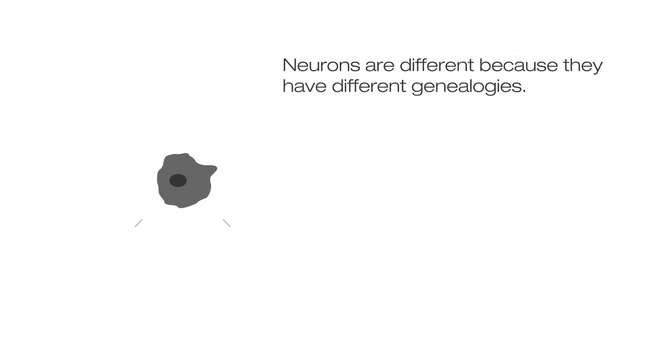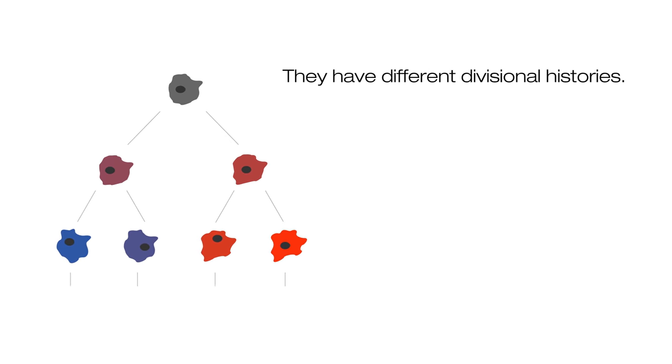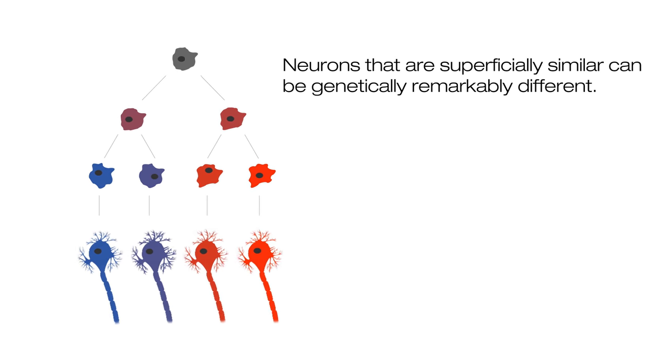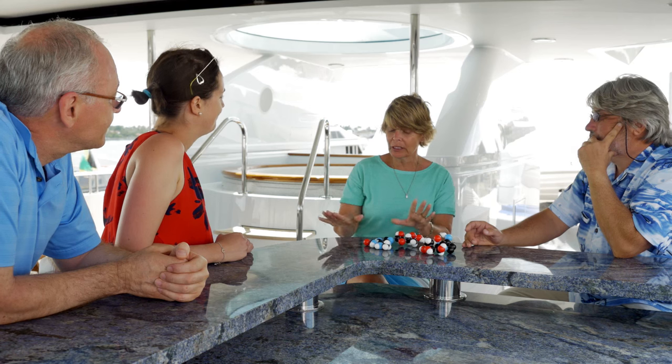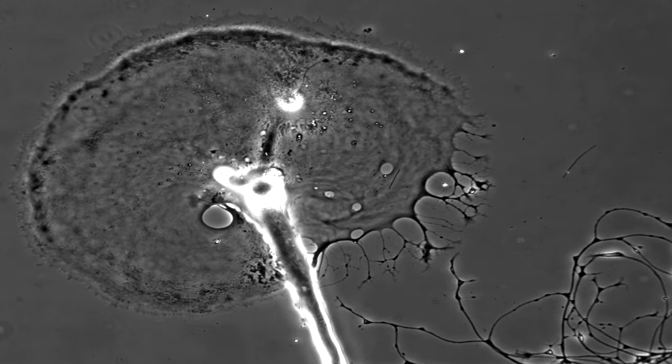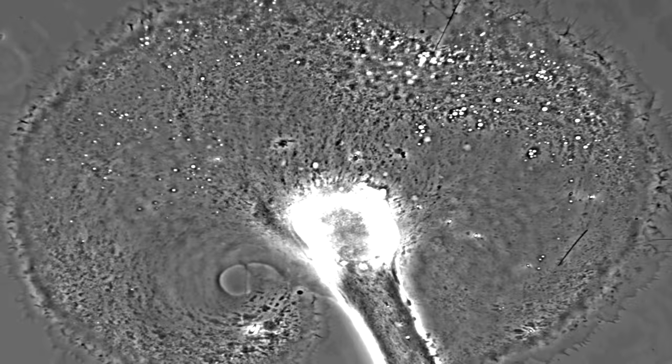How are neurons different? Our data shows that neurons are different not only because they have different functions — they are different because they have different genealogies and different evolutionary histories. Neurons which are superficially similar are genetically remarkably different. Different neurons of memory circuits learn differently. We looked at two neurons and studied how they aged; as they aged, they became totally different from each other. This gives us a lot of information about what could be happening in our brains as we age.